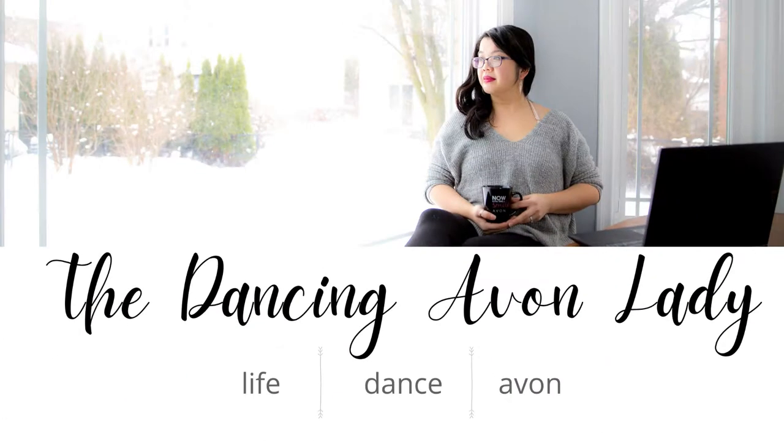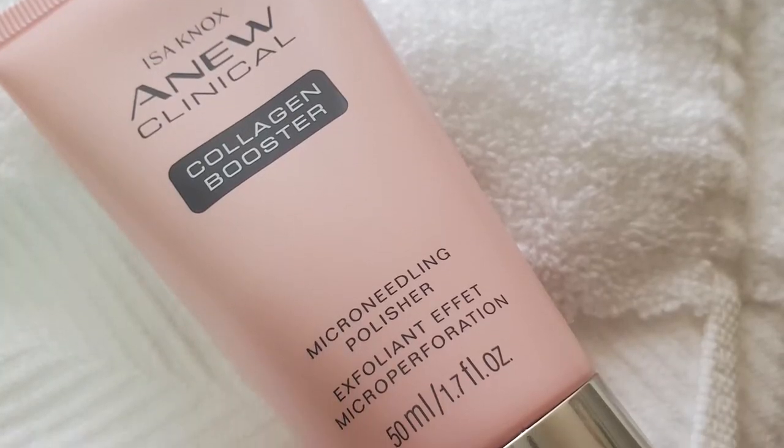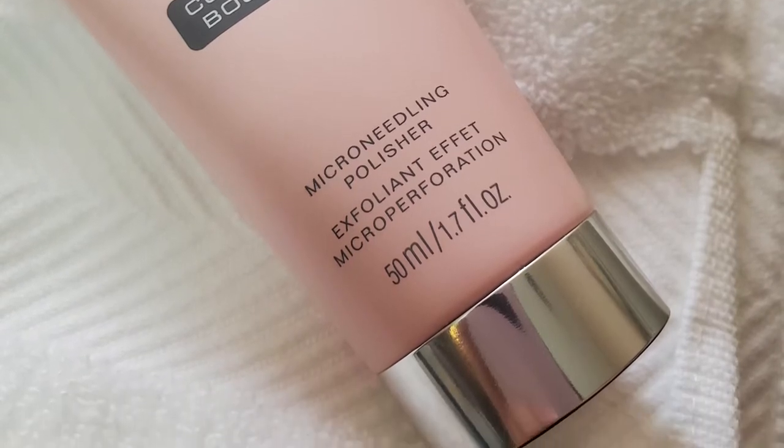The other thing I noticed is that I've gotten less pimples. Hey guys, welcome back to the channel. I'm Jessica the Dancing Avon Lady and today we have a two-ish week reveal. I always tag these two-ish week result videos as opposed to like exactly two weeks. This is the two-ish week reveal of what happened during my time with the Isanox Anu Clinical Micro Needling Polisher.